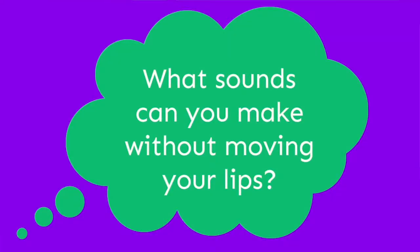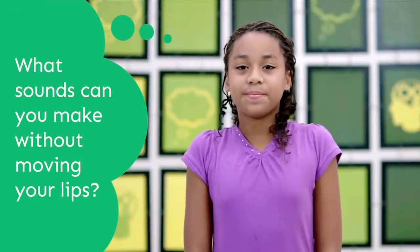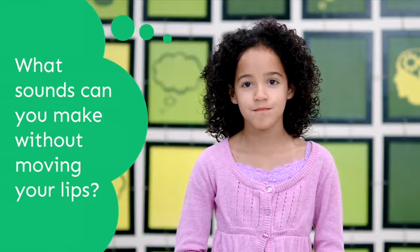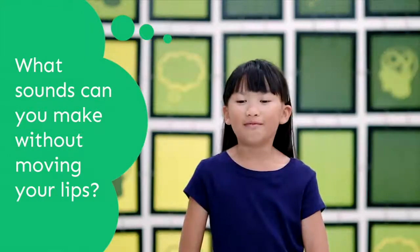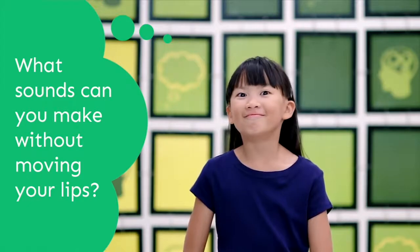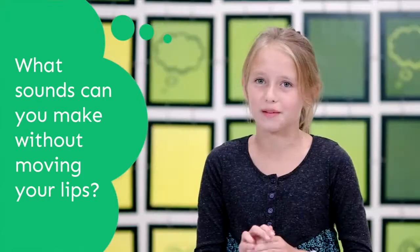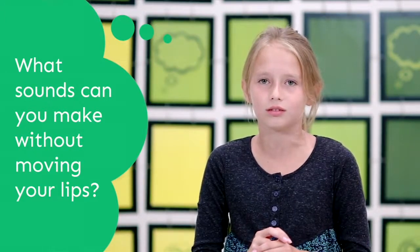What sounds can you make without moving your lips? I can make a humming sound. Tick-tock, tick-tock, tick-tock. Do-we-do-we-do-we. Woo-woo-woo-woo-woo.